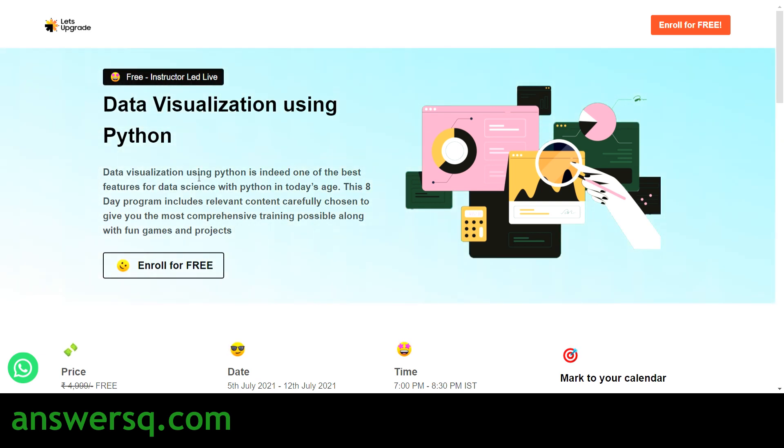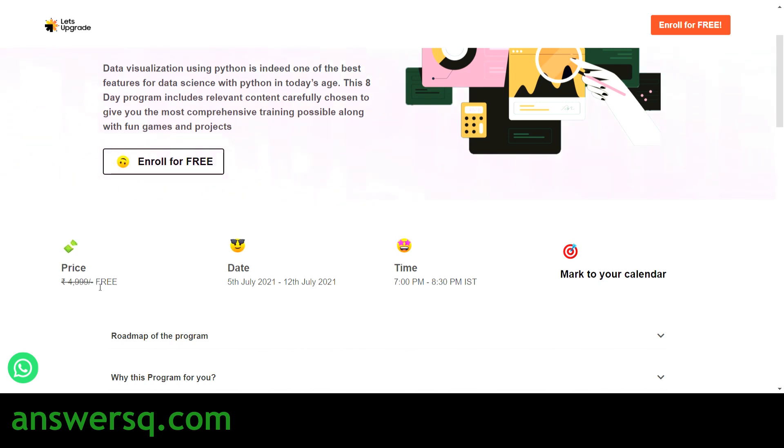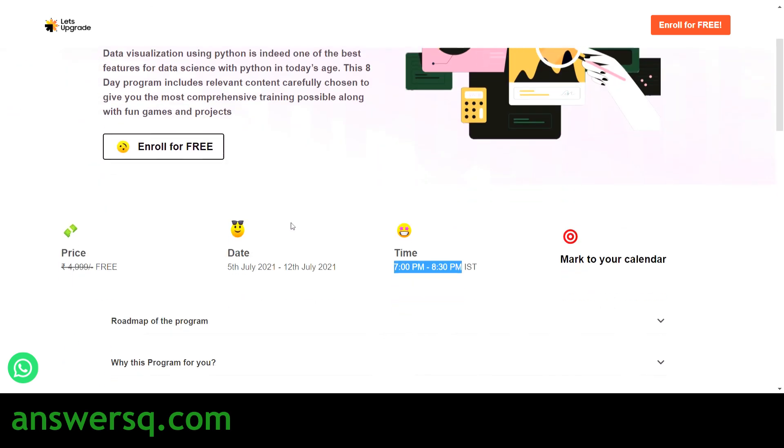The second free program is Data Visualization using Python. This course is also a paid program normally, but you are getting it for free by attending this live program. The date is the same — 5th July to 12th July — but the time is different: this course runs from 7:00 PM to 8:30 PM. So it is the same one-and-a-half hours per day for eight days.